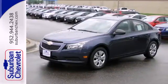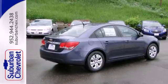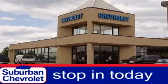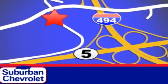This affordable Cruze is great for running errands around town. Stop in today for a no-obligation test drive and shop over 16 acres of inventory. We are conveniently located in Eden Prairie at Highway 494 and Highway 5.